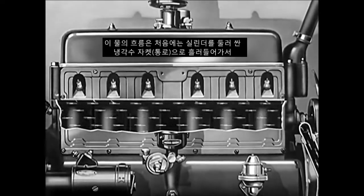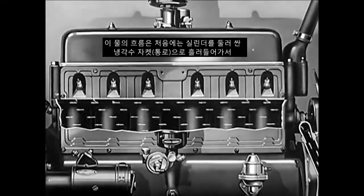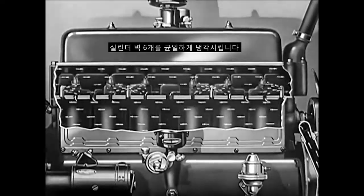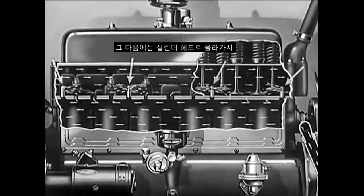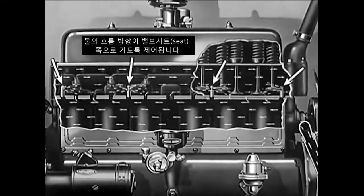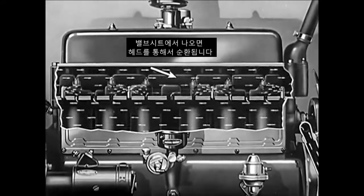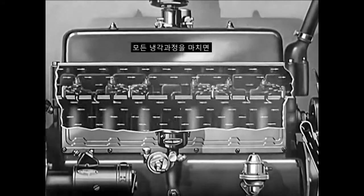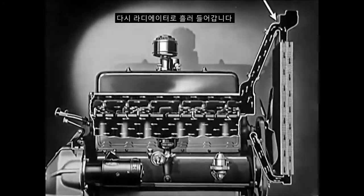Water flows first through the jackets around the cylinders, uniformly cooling the six-cylinder walls. Next, the stream goes up into the cylinder head, where its direction is so controlled as to drive it against the valve seats. Leaving the valve seats, it circulates through the head, and after it has done all the cooling it can do, the water comes out through the hose at the top and flows back into the radiator.